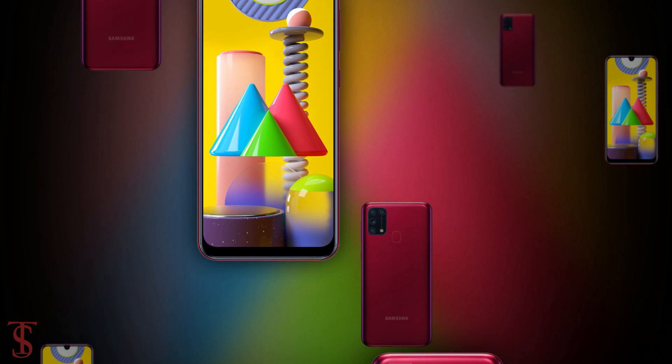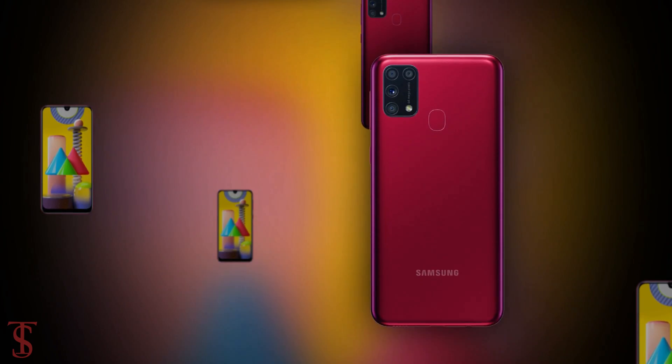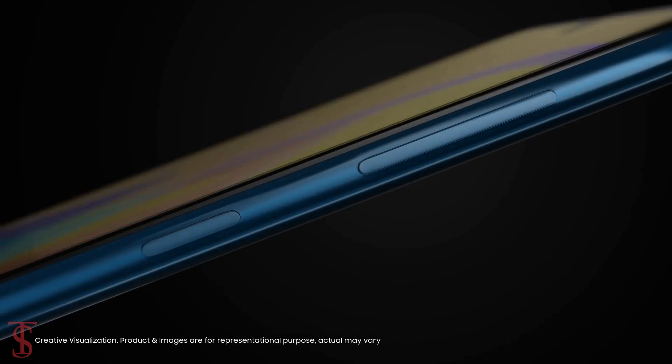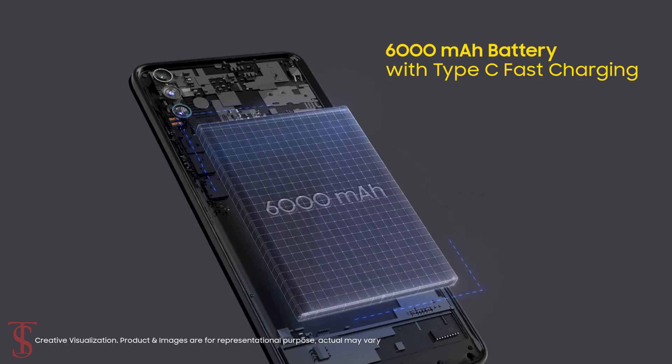That's all we know about the Galaxy M31 smartphone for now, and we'll come to know more details about the phone in the coming days. Stay tuned to the Tech Solo YouTube channel for more tech updates.